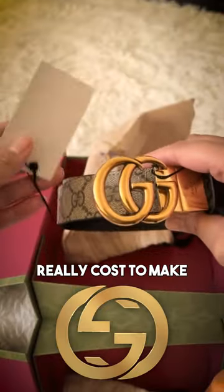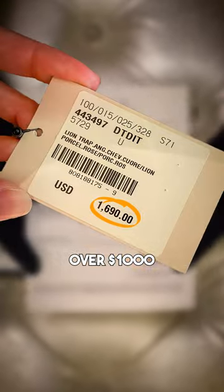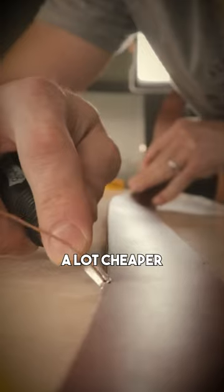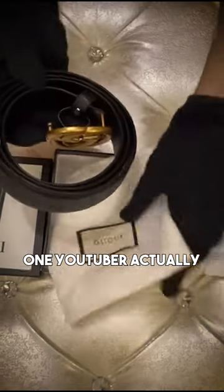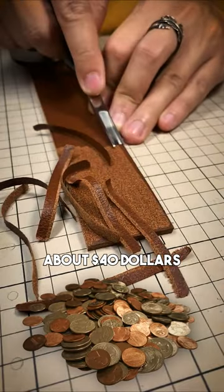Ever wonder how much Gachi belts really cost to make? Some belts can go for over $1,000, so it's gotta cost them a lot, right? Well, they're actually a lot cheaper than you'd think. One YouTuber actually took the belts to a belt maker and found out that the actual leather only costs them about $40.